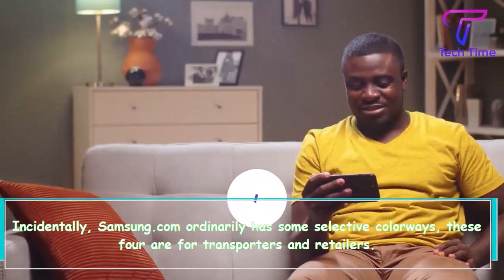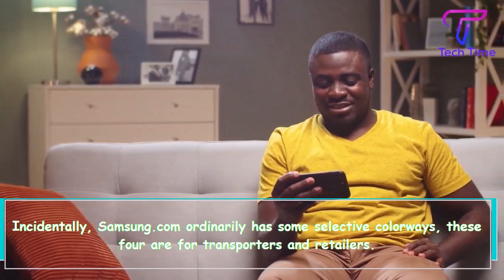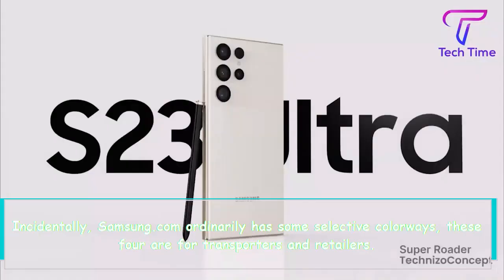Incidentally, Samsung.com ordinarily has some exclusive colorways — these 4 are for carriers and retailers.